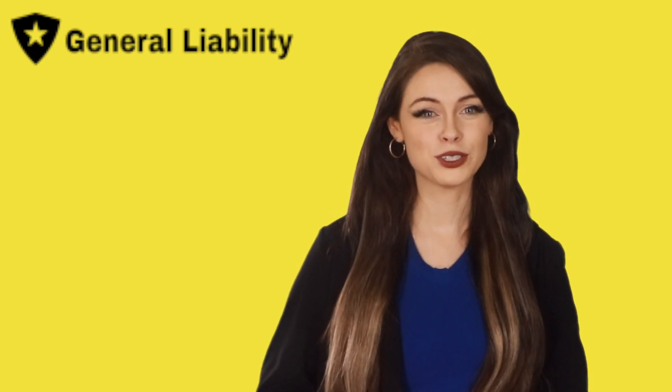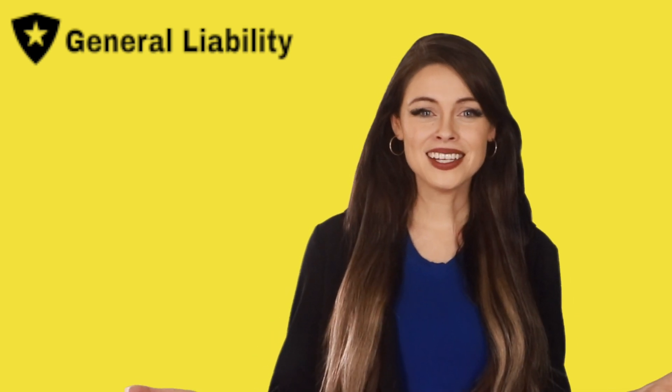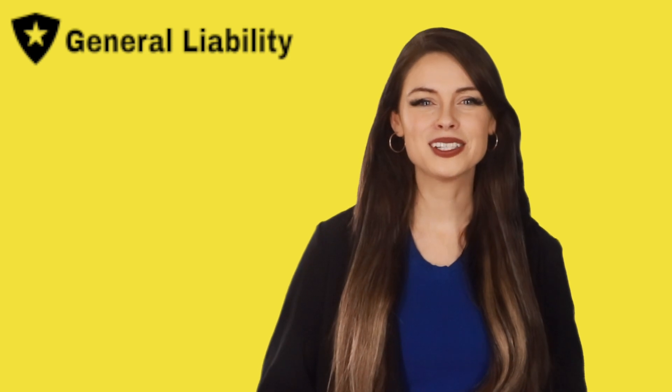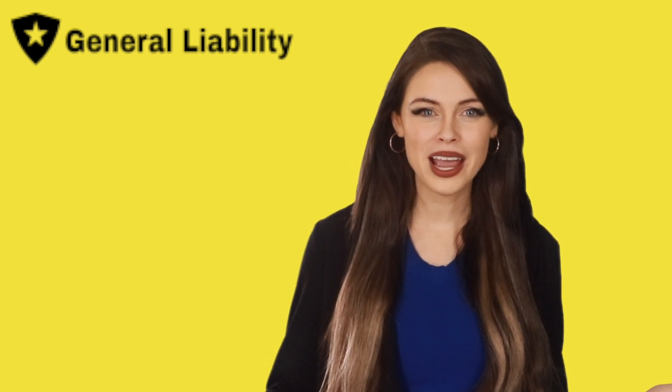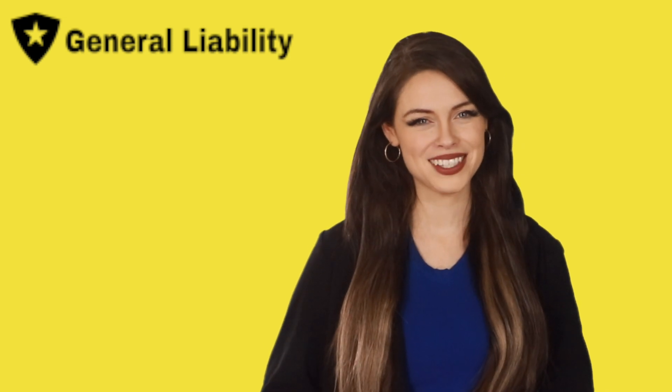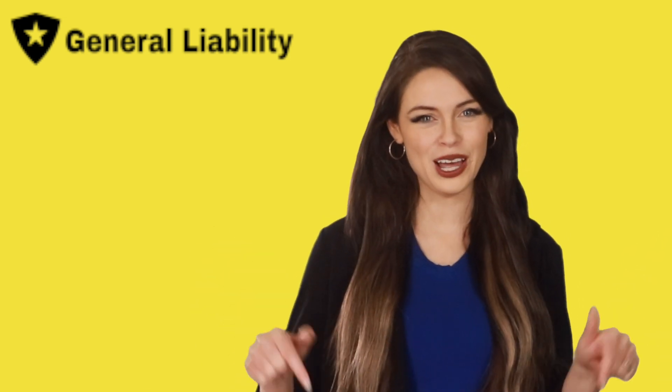Speak with an Indiana licensed commercial insurance broker to get an exact price. Where do you get an Indiana business insurance quote? Call the Indiana business insurance quote line at 855-767-7828 from 8am to 8pm Eastern time to start your free quote, or simply click on the link below.